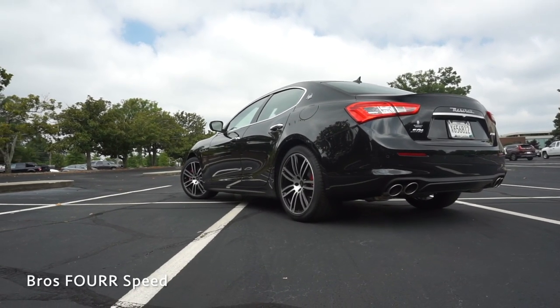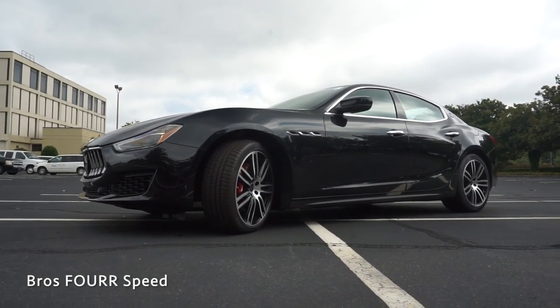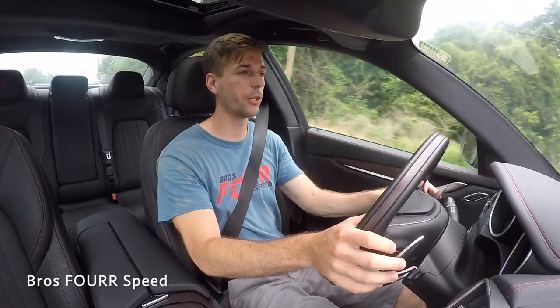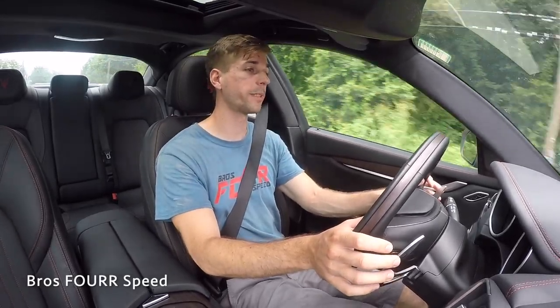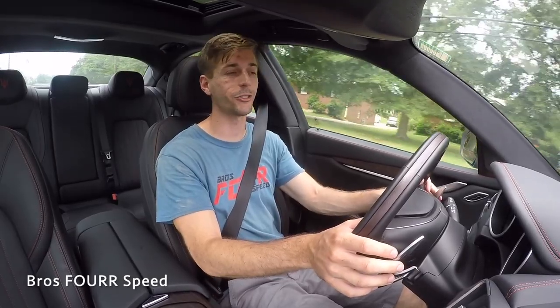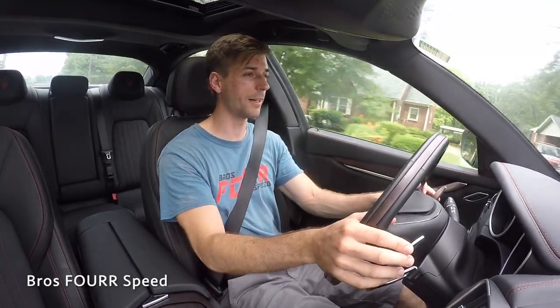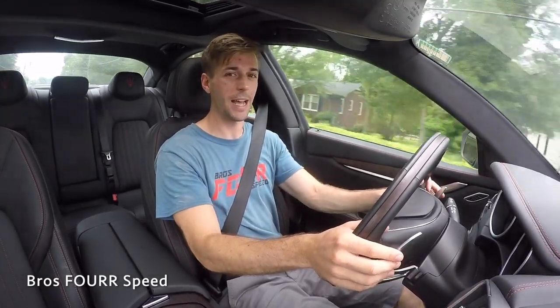That's going to wrap up my walk-around review and test drive of the 2019 Maserati Ghibli SQ4. Once again, huge thanks to Maserati Lotus Greenville for providing this vehicle. If you'd like to see more of their inventory, check out their website in the description below. If you enjoyed today's video, make sure you give it a thumbs up, smash that subscribe button — I'll see you guys in the next video.